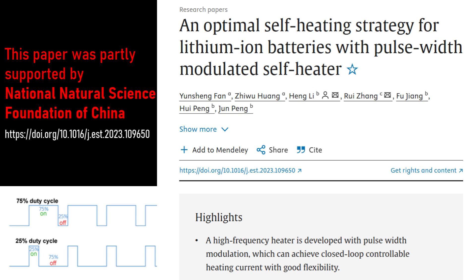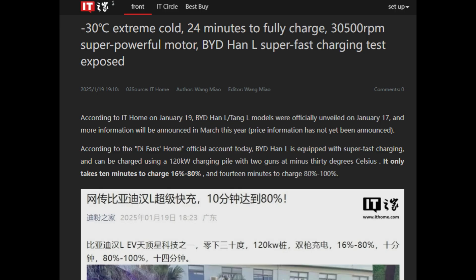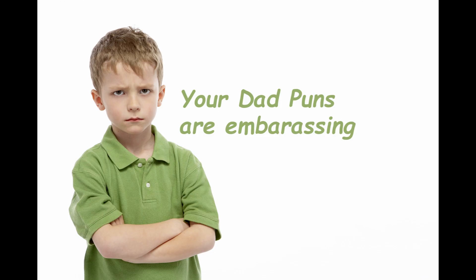You'll find several research papers online from universities in China funded by government grants — not all government grants are wasteful spending that need to be cut. And all of this validates earlier social media posts about BYD vehicles being able to charge at 120 kilowatts all the way down to minus 30 degrees Celsius. That's not megawatt charging, but it's good enough for extremely cold conditions. Pretty cool — or should I say warm?